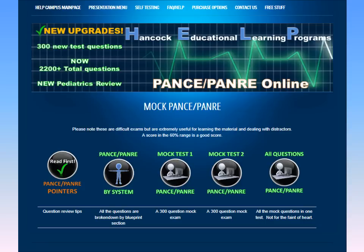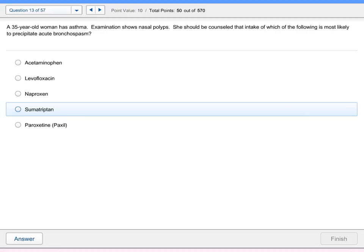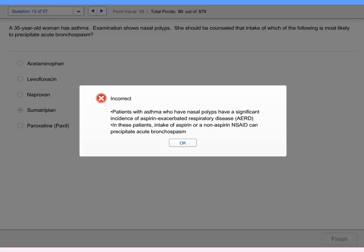Let's take a look at our mock PANCE/PANRE. We have over 600 PANCE/PANRE questions written by Dr. Morton Diamond, who sat on the NCCPA test-taking committee and wrote for the PANCE and PANRE for a number of years. This gives you a true-to-life experience and helps you hone your skills. In every section you can choose what you want to study and when. For example, here we're choosing mock pulmonary questions. We selected Sumatriptan as our answer — but we should have known that naproxen was correct. We provide you the answer with an explanation so that you can learn and go forward to PANCE/PANRE success.